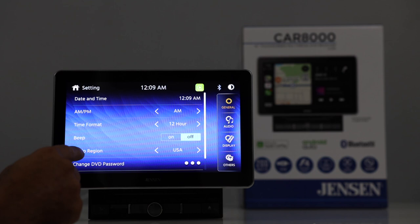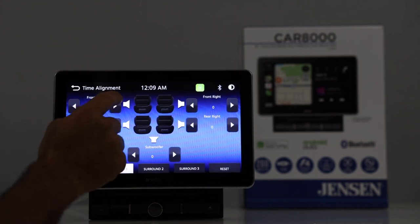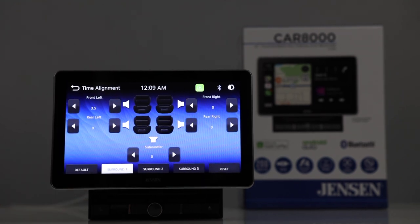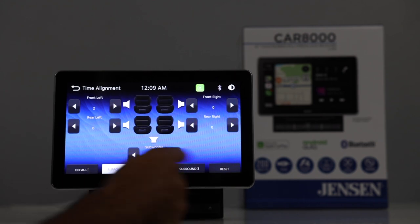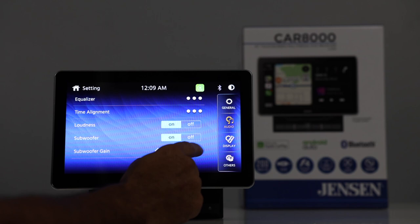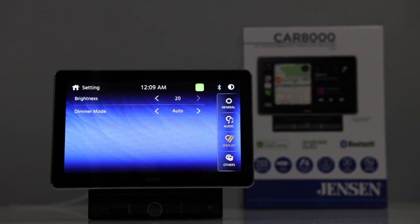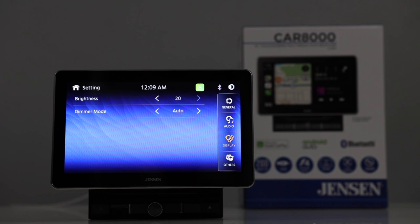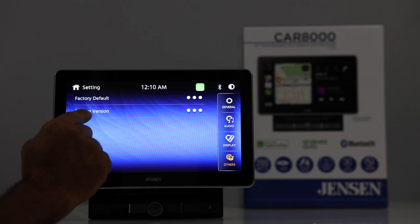Going into settings: you can adjust your time, date, beep on or off, and your audio settings. This does have time alignment — you do it in this menu. There is a number here, but it doesn't say feet or centimeters or inches, so it's not 100% clear how to set that up. There are some presets here as well. You have loudness on and off and a subwoofer gain. On the display, you can just choose the brightness and the dimmer mode — either auto on or off. That's it — you can't choose your home screen, you can't customize it, it doesn't do any 3D wallpapering. So that blue background is what you get.